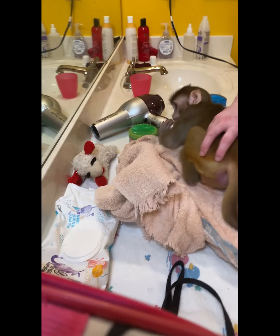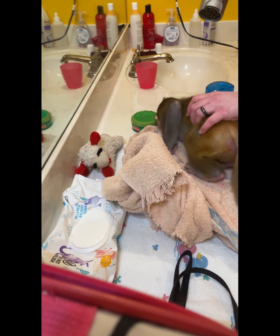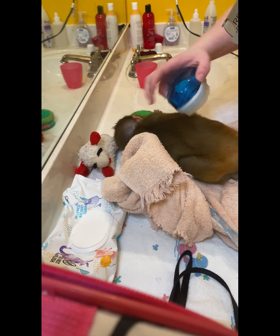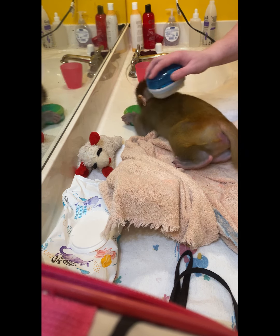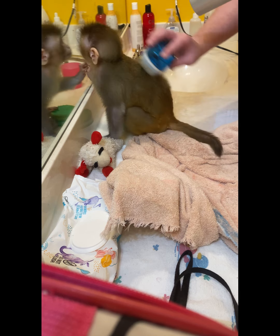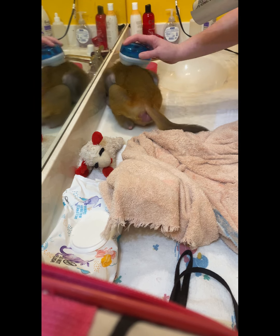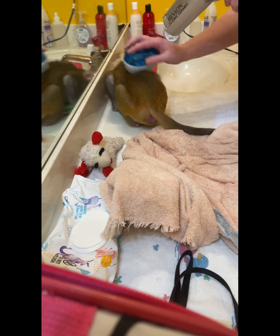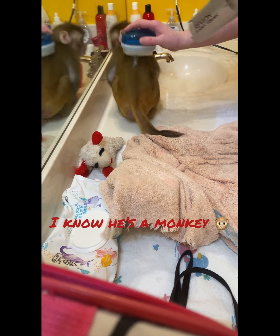Hi guys, I wanted to make a video showing Coco when he gets blow-dried, so here we go. Good boy, good boy. It's like a toddler — like a human toddler — you have to give them something to play with.